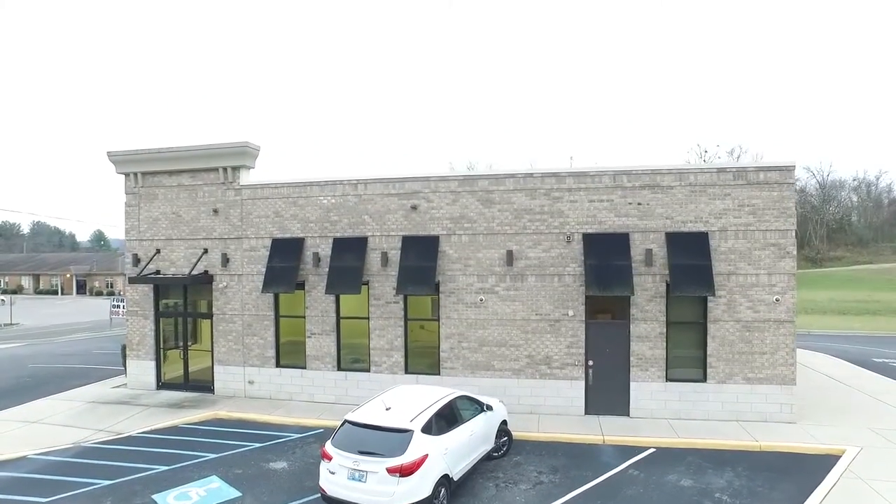Hello, this is Andy Stricker with the Moore Group at Cal Williams, and today we're in Somerset. We're at 311 Bogle Street — this is a well-built and well-located building.